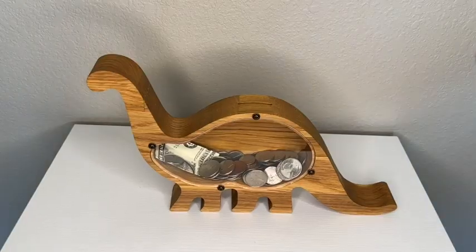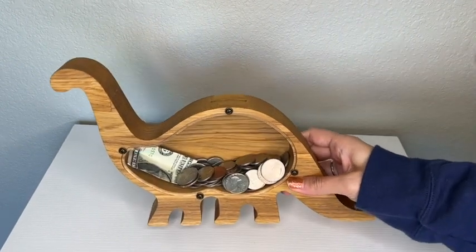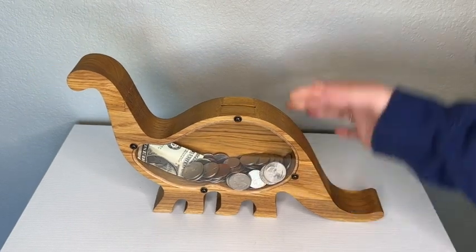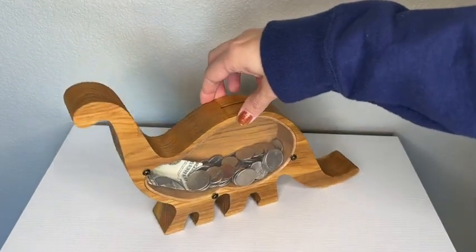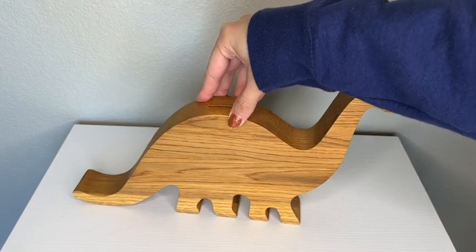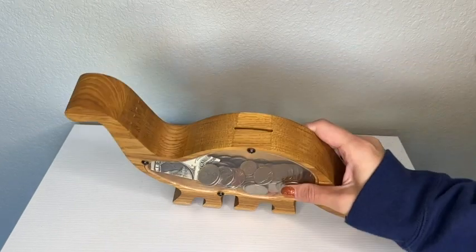Hi, I'm Kayla with WTI, and if you're looking for a nice quality and super cute piggy bank, then you have found it in this dinosaur piggy bank from Wood Presence. The first thing that I noticed when I opened this was the extremely high quality feel of the wood. This is made of a natural solid oak wood and the finishing on it is so absolutely beautiful. It is so smooth to the touch and appealing to the eye.